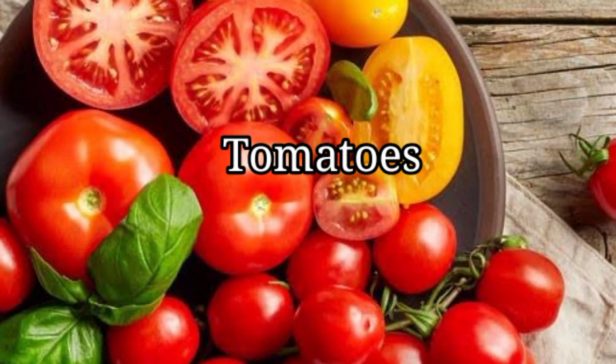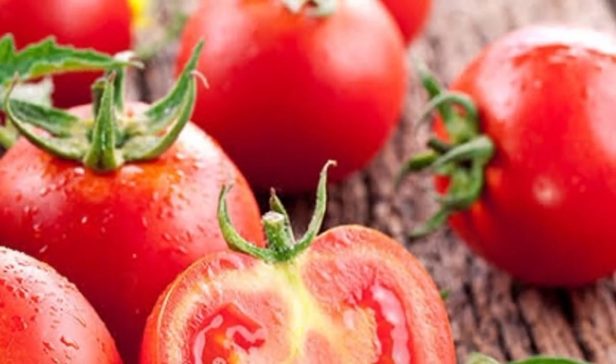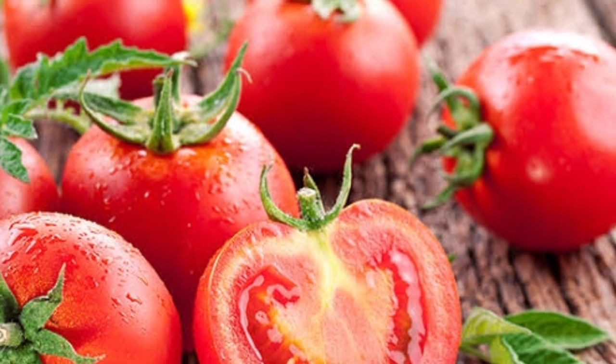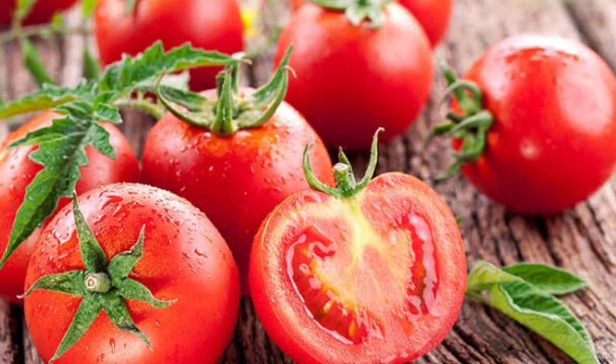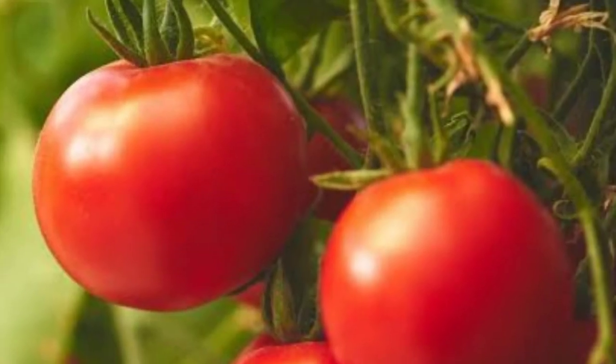Tomatoes. The tomato is the edible berry of the plant Solanum lycopersicum, commonly known as a tomato plant. The species originated in western South America and Central America. The Nahuatl word tomatl gave rise to the Spanish word tomate, from which the English word tomato derived.